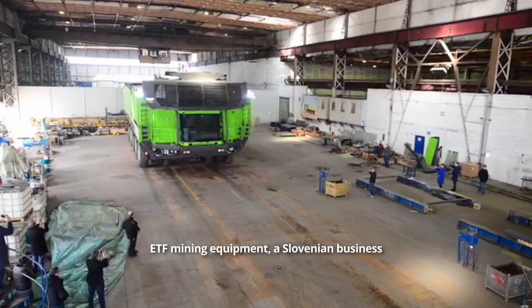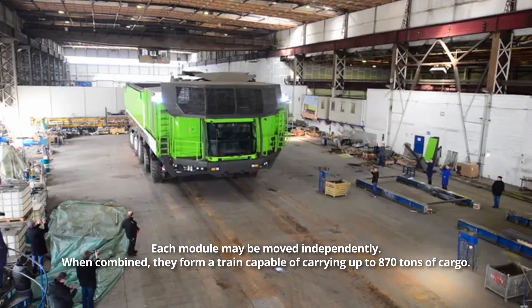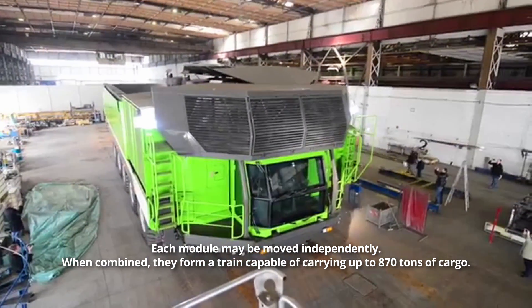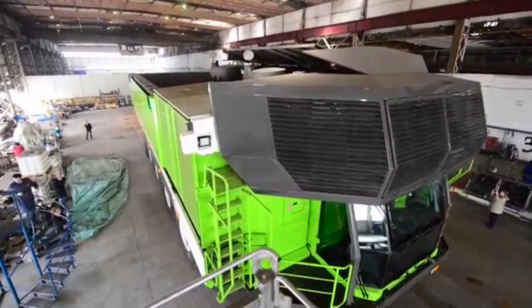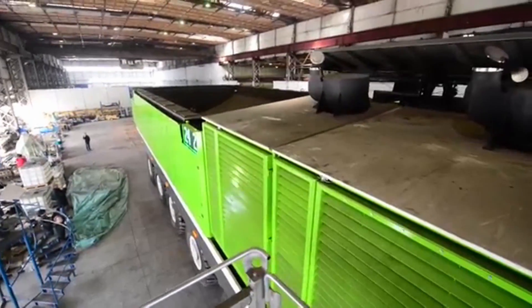The modular architecture of this dump truck makes it stand out. Each module may be moved independently. When combined, they form a train capable of carrying up to 870 tons of cargo. The payload of the Belaz 75-710 truck, for example, is 450 tons.